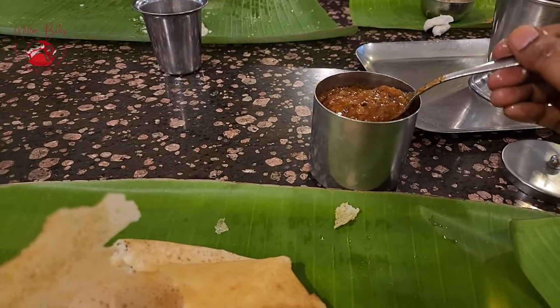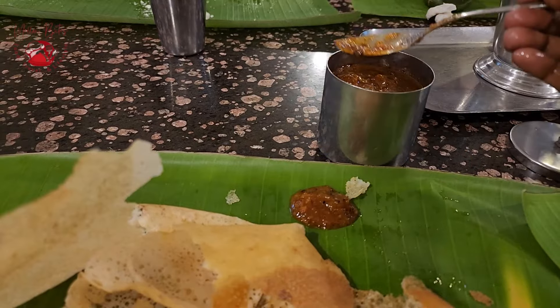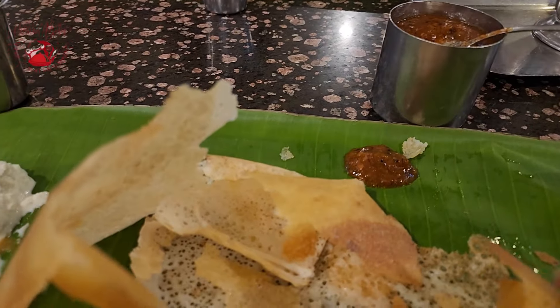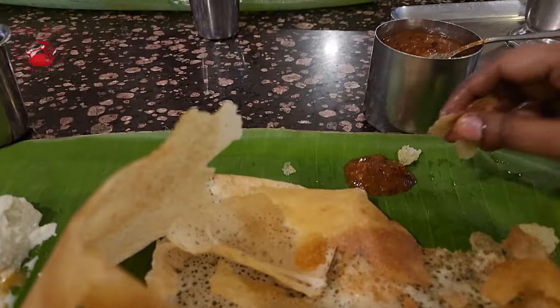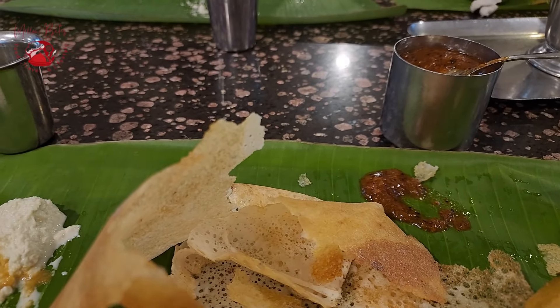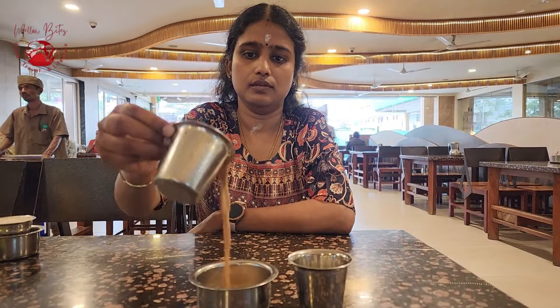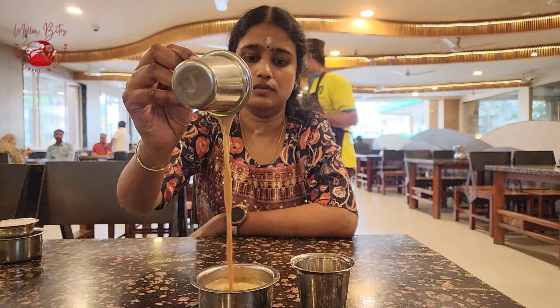I had to definitely try that tangy chutney kept on the table. I still couldn't guess what chutney it was. This chutney was so tangy, so sweet, so spicy — every flavor put together. When I asked them what chutney it was, they said it's a tomato chutney. It might be their speciality — it was really good.